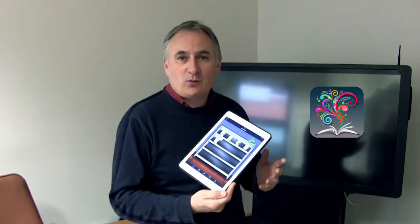Hello, my name is Andy Tattersall. I'm an information specialist based at the School of Health and Related Research here at the University of Sheffield. This is a very short series of videos called App Hacks. The purpose of these videos is to show you how to get more out of your mobile devices. It's primarily aimed at medical students and students in health-related research, but some of these are quite generic, and this one here is one of those.